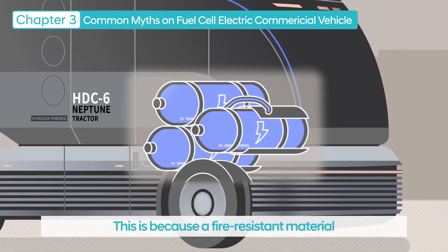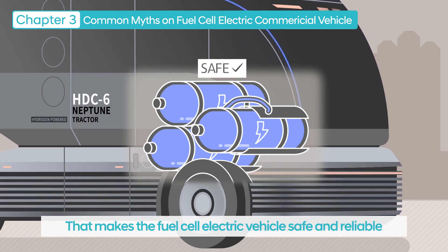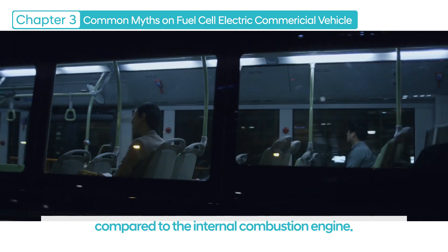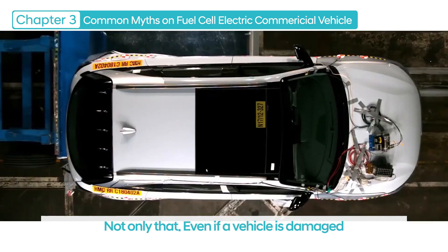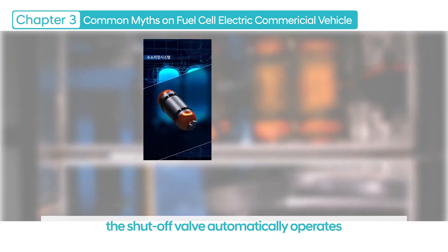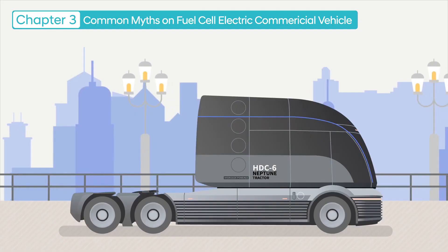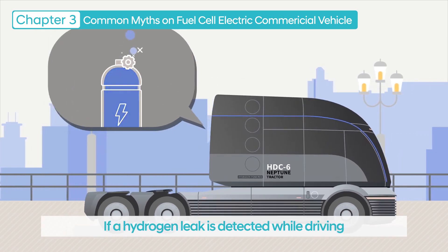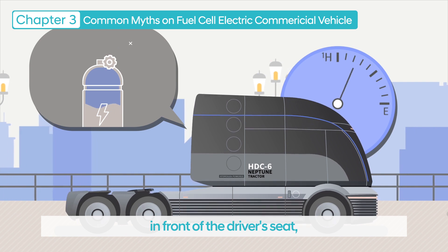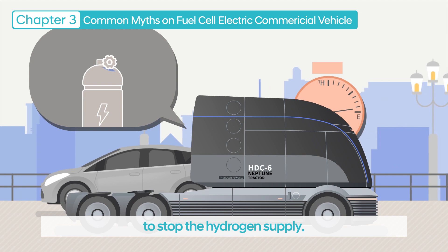This is because a fire-resistant material is applied to the outer surface of the tank, making the fuel cell electric vehicle safe and reliable compared to the internal combustion engine. Not only that, even if a vehicle is damaged in the event of an accident, the shut-off valve automatically operates to prevent gas leakage. If a hydrogen leak is detected while driving, the driver is warned through a display in front of the driver's seat, or the hydrogen fuel tank valve is shut off to stop the hydrogen supply.